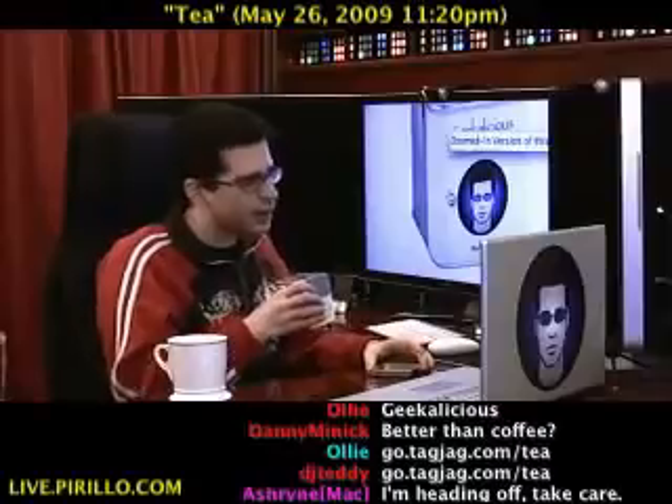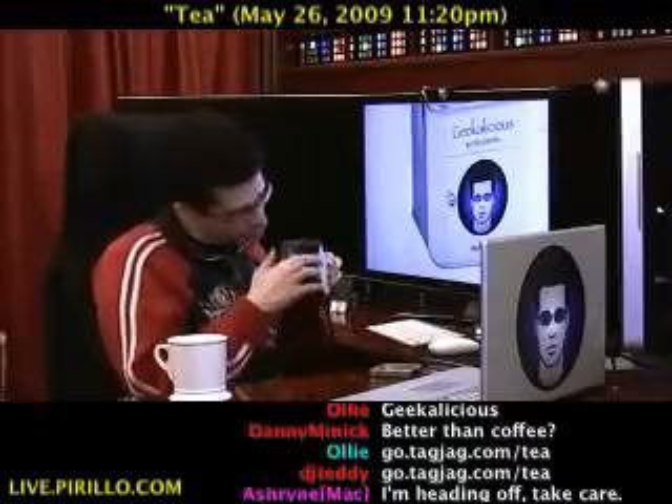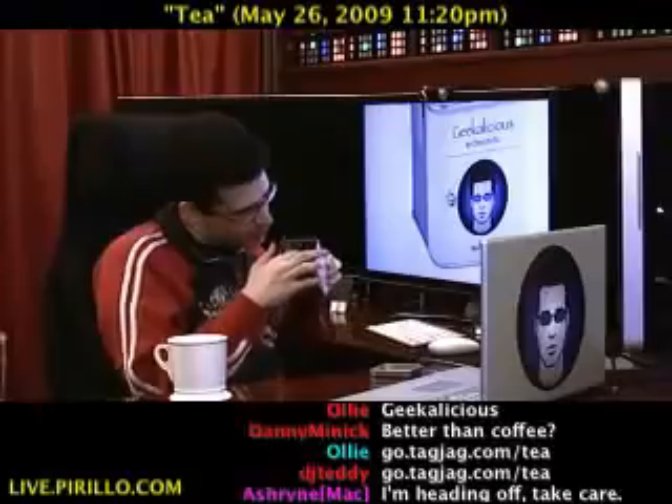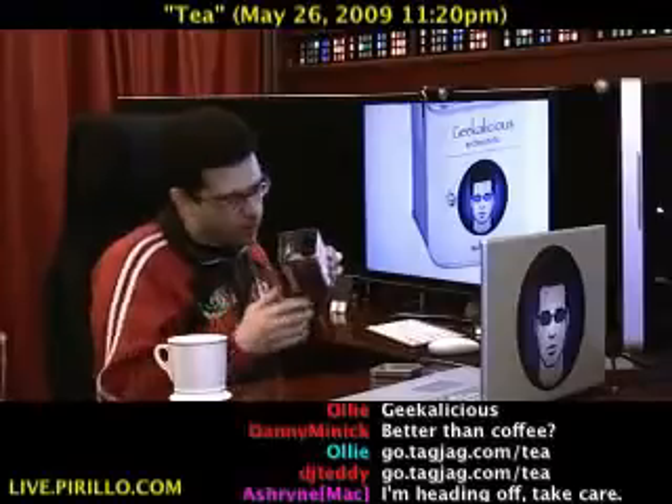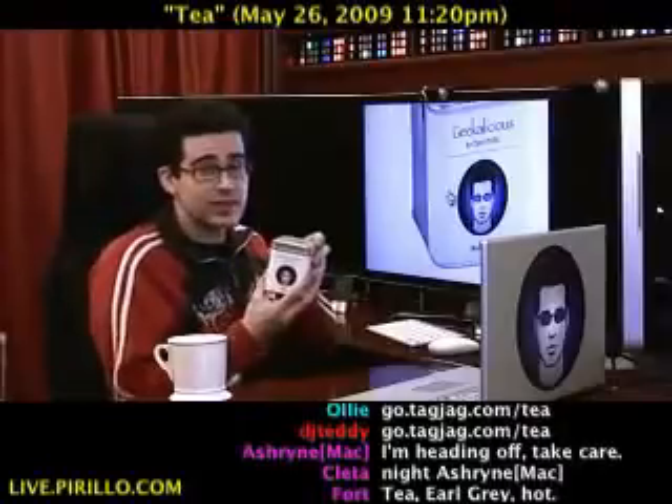And inside... I love this stuff. Seriously — there's the popcorn, there's the rice, there's the Sencha. It smells wonderful. Love it! It's Geekalicious.